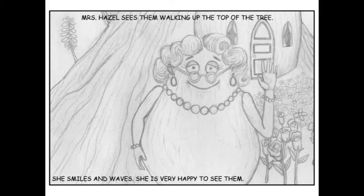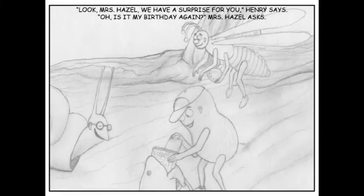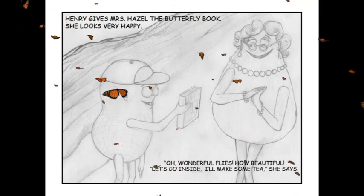She smiles and waves. She is very happy to see them. "Oh, look, children. Hello. Hello. Hello." "Hi, Mrs. Hazel," Henry says. "Hi, madam," say Benny and Albert. "Hello, children. What a lovely surprise." "Look, Mrs. Hazel, we have a surprise for you," Henry says. "Oh, is it my birthday again?" Mrs. Hazel asks. Henry gives Mrs. Hazel a butterfly book. She looks very happy. "Oh, wonderflies. How beautiful. Let's go inside. I'll make some tea," she says.